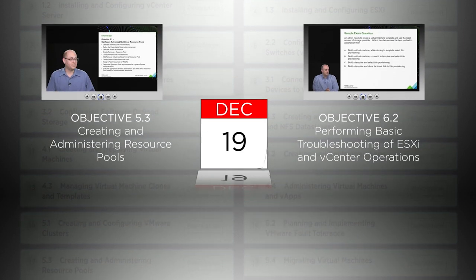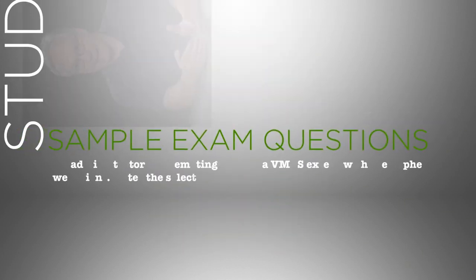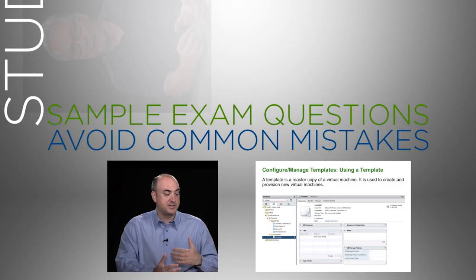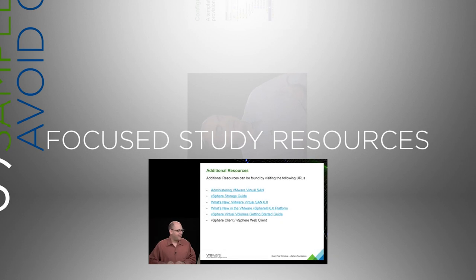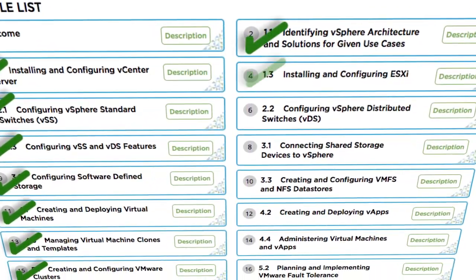Walk through sample exam questions — for example, an administrator attempting to avoid common mistakes when creating new virtual volumes. Get guidance on where you may need help, so your time and focus are put to best use.